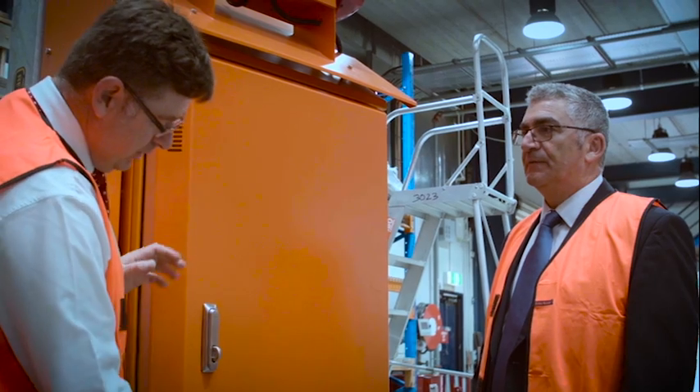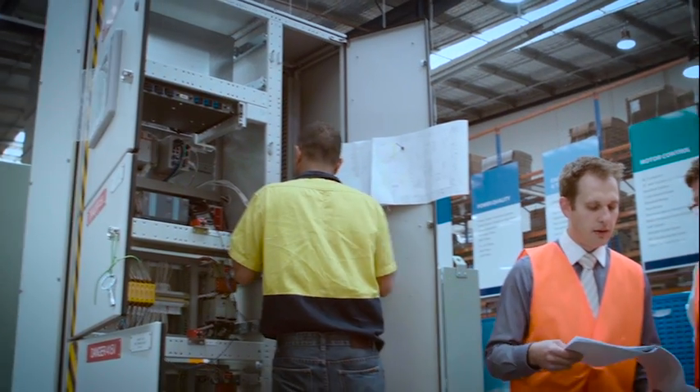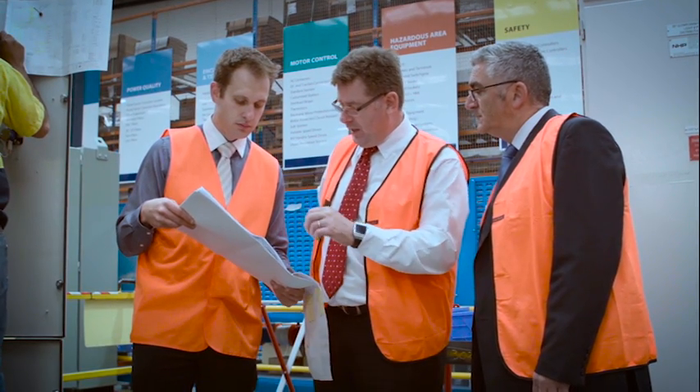If you want to streamline your manufacturing or assembling process, you want to use the most superior products and technology available, knowing that you've got that technical support sitting behind it — NHP is definitely the company you should be talking to.